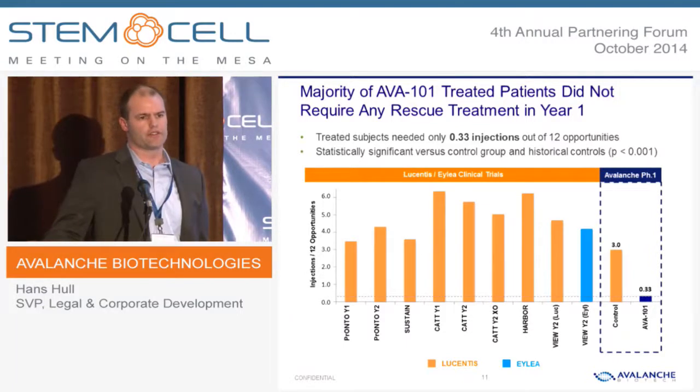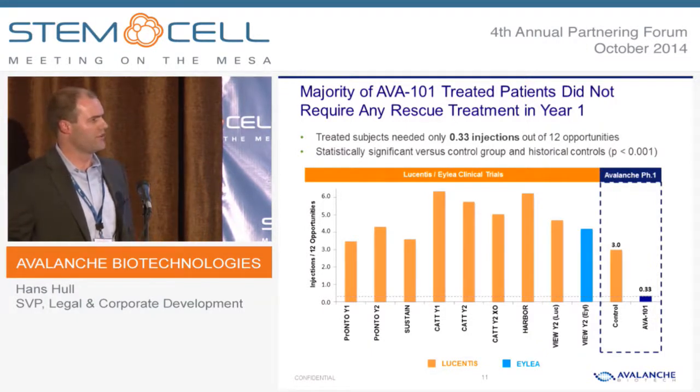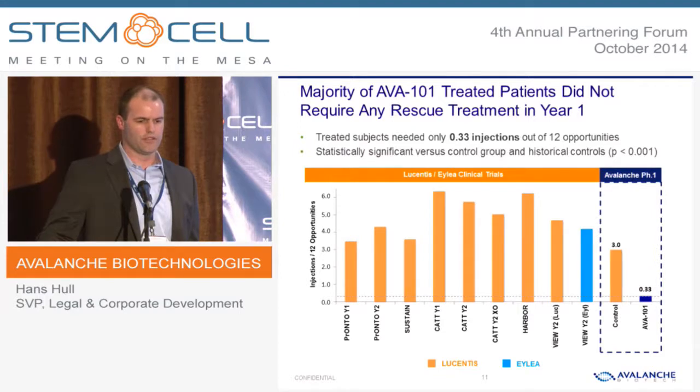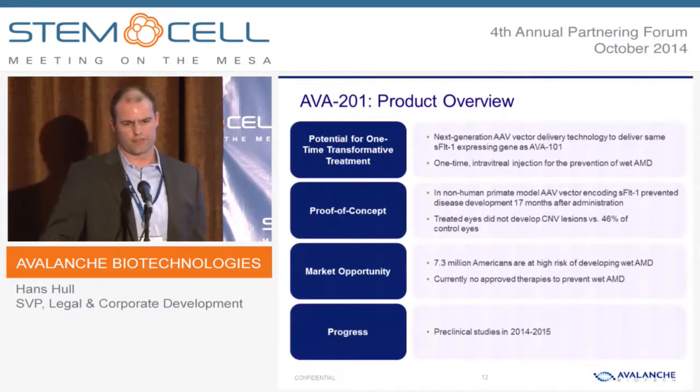Let's talk about how the patients did in our study versus previous studies. In wet AMD, patients treated on an as-needed or PRN basis typically receive between three and six injections per year. In our trial, the control arm was similar, receiving three injections over the course of the year. But the treated patients received 0.3 injections — meaning two-thirds of the patients did not receive any injection at all during the study, and one-third received one injection. We think that's a great outcome for patients.